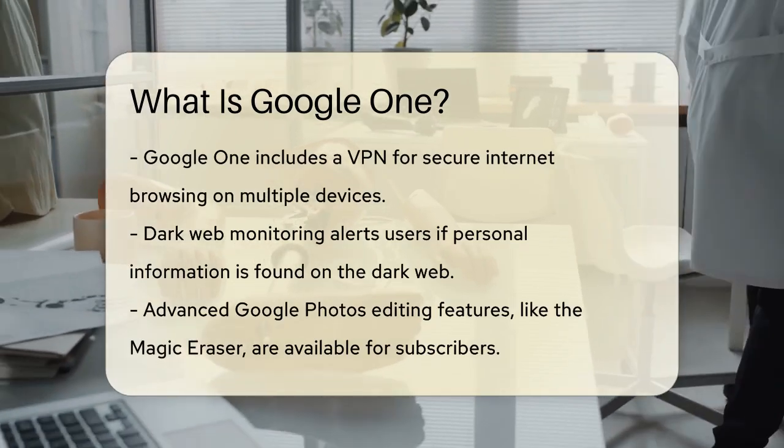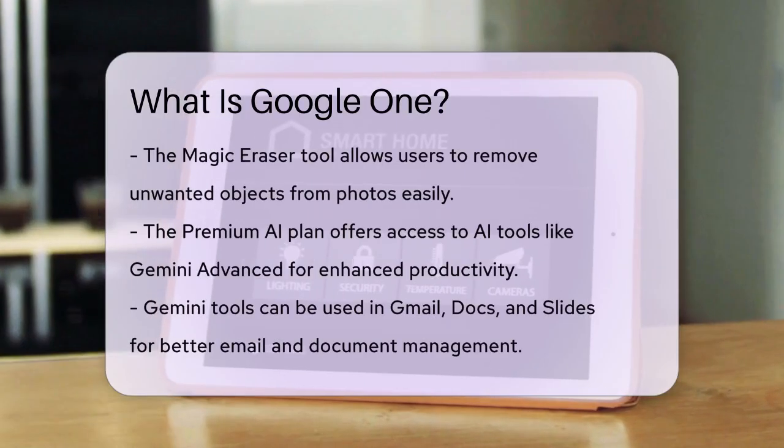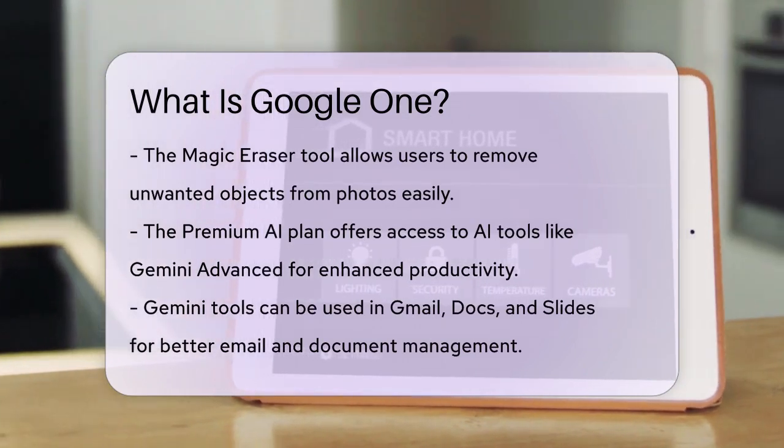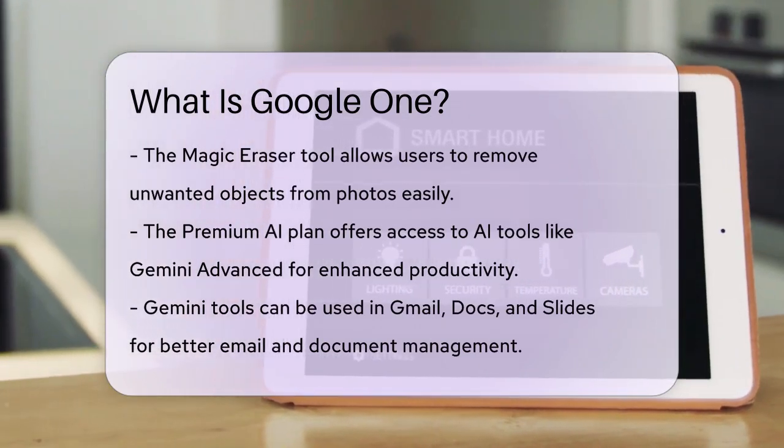If you're into photography, Google One gives you access to advanced Google Photos editing features, like the Magic Eraser. This tool lets you remove unwanted objects from your photos with just a few clicks.